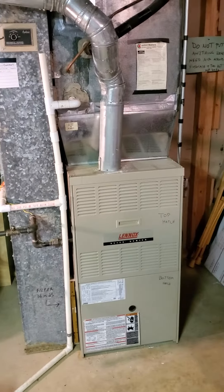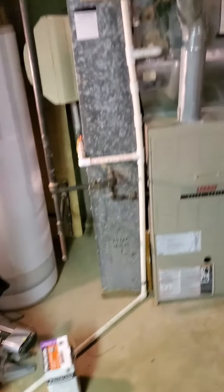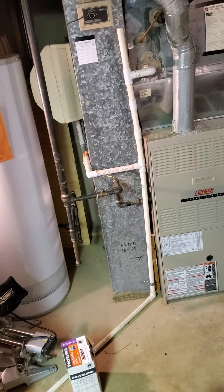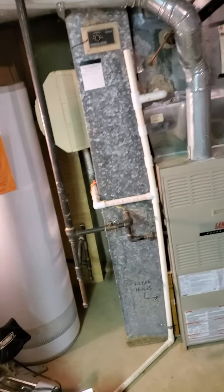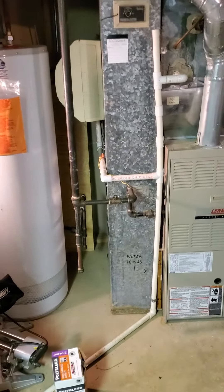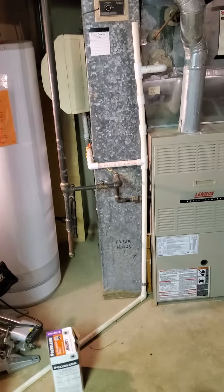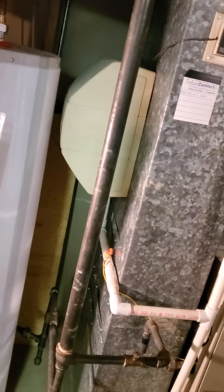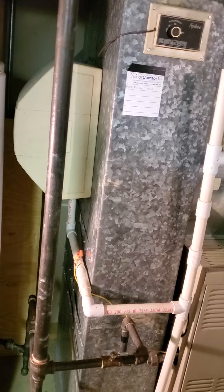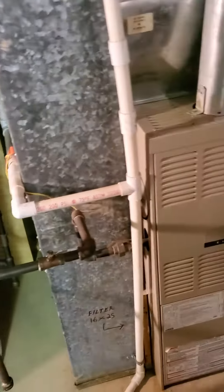We have a Lennox 125,000 BTU furnace. The furnace measures 21 by 29 by 40. The supplied plenum measures 22 by 22 by 30, with the return measuring 10 by 24. There is not a return box. There is a 16 by 25 filter, and there is a large bypass humidifier that currently is turned off.